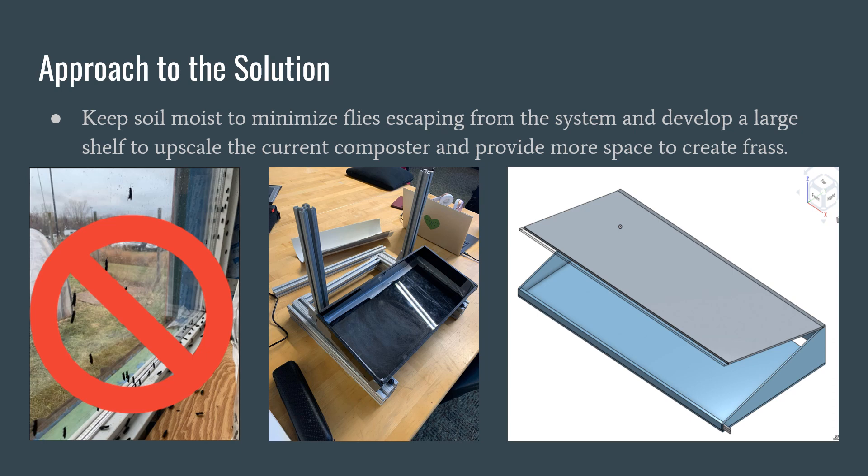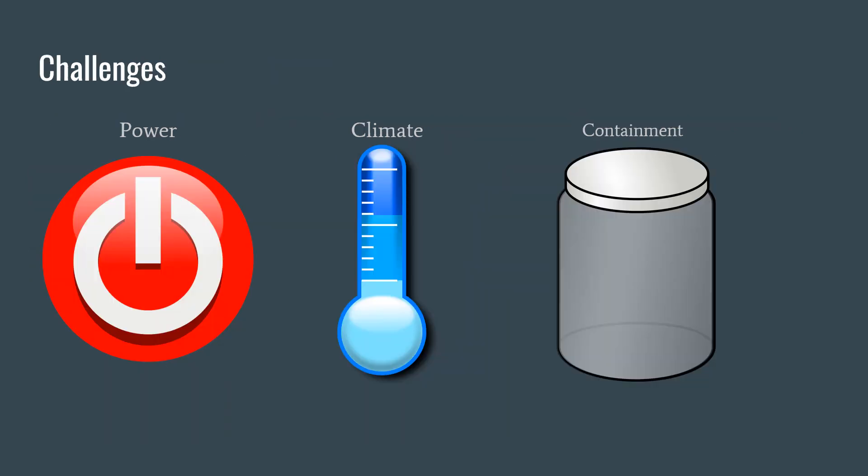We have designed a large shelf to upscale the current composter. Three main challenges that we encountered: First, power could only be used at night in the shed, which meant that no heat or humidity was supplied during the day. In winter, this was a big deal because black soldier flies need a tropical climate to survive. This leads into controlling the climate being another main challenge — it is difficult to keep a consistent tropical environment in Rochester, New York. Another challenge we are currently facing is keeping the flies contained once they finish pupating.